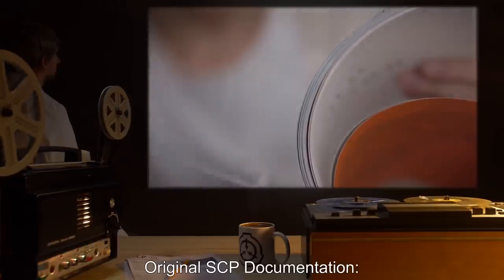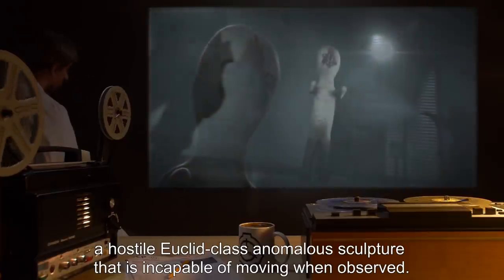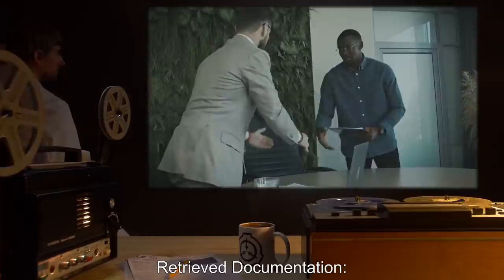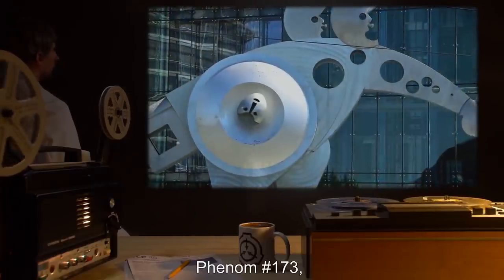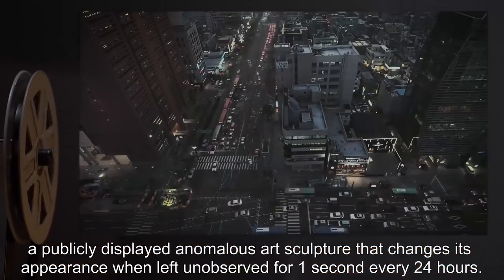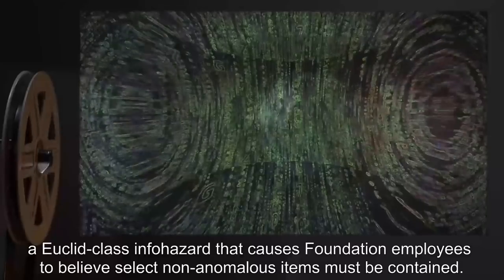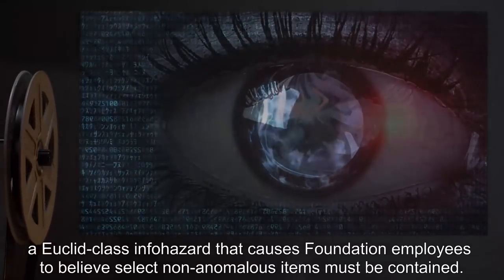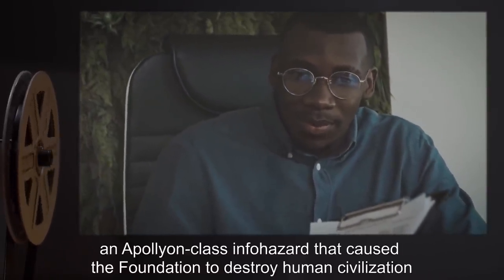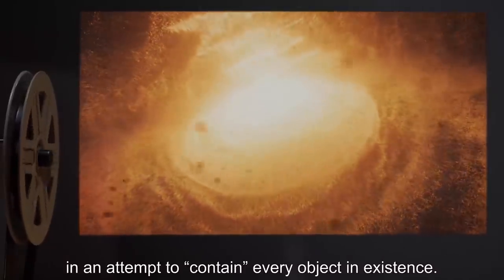Several SCP-375-B instances produced by junior researcher Olafsen are summarized below. Original SCP documentation: SCP-173, a hostile Euclid-class anomalous sculpture that is incapable of moving when observed. Retrieved documentation: Phenom number 173, a publicly displayed anomalous art sculpture that changes its appearance when left unobserved for one second every 24 hours. Original SCP documentation: SCP-4839, a Euclid-class infohazard that causes Foundation employees to believe select non-anomalous items must be contained. Retrieved documentation: SCP-4839, an Apollyon-class infohazard that caused the Foundation to destroy human civilization in an attempt to contain every object in existence.